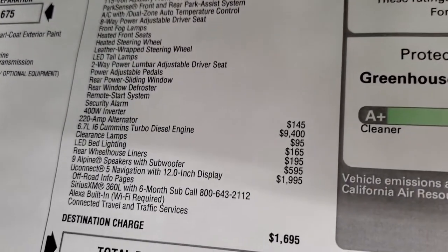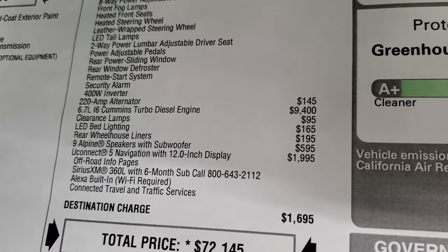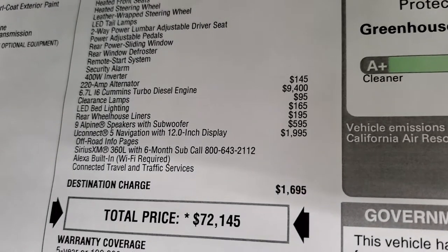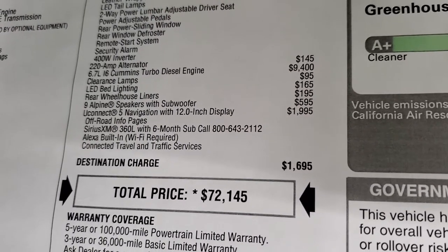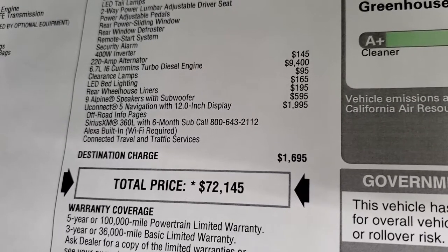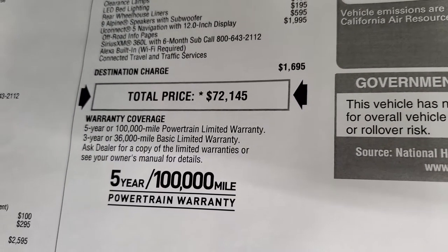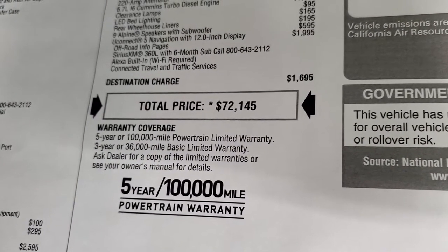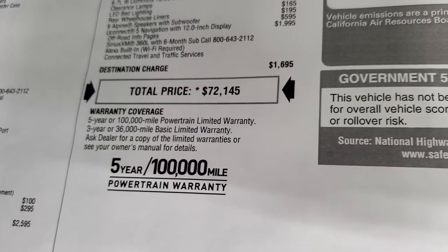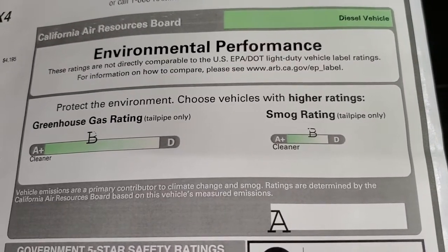The 220-amp alternator is $145. The Cummins diesel is $9,400. Clearance lights are $95. LED bed lighting is $165. The Alpine premium speakers with subwoofer are $595. Rear wheelhouse liners are $195. Uconnect 5 with navigation and 12-inch display is $1,995 and comes with off-road pages, SiriusXM 360L with a six-month subscription, Alexa built-in, connected trailer, and traffic services. Total MSRP is $72,145. Three-year $36,000 bumper-to-bumper and five-year 100,000-mile powertrain warranty. This one gets a greenhouse gas rating of a B and a smog rating of a B as well.